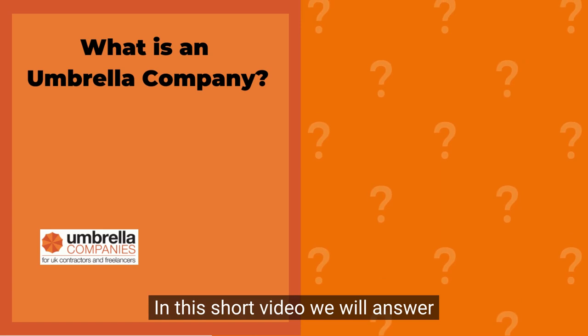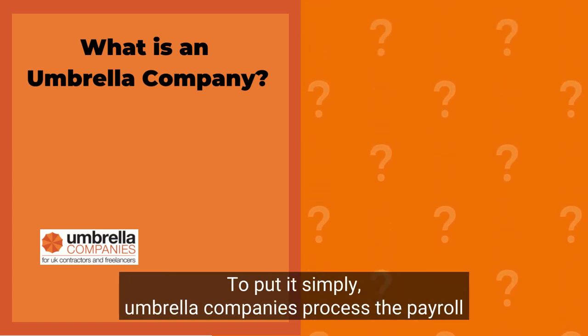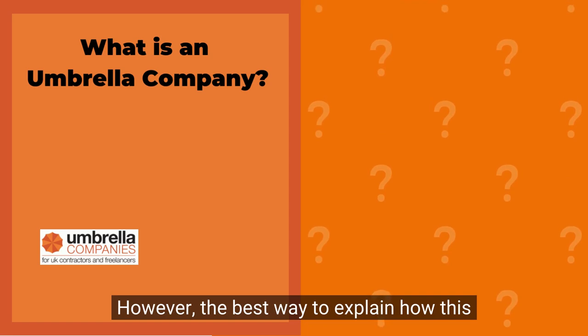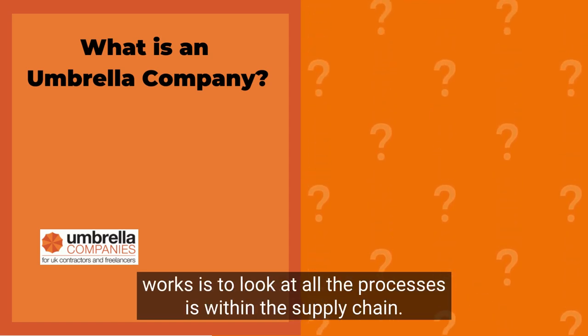In this short video, we will answer the commonly asked question: what is an umbrella company? To put it simply, umbrella companies process the payroll of temporary workers by becoming their employer. However, the best way to explain how this works is to look at all the processes within the supply chain.